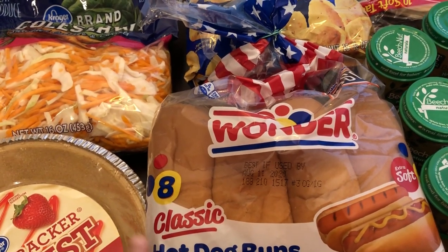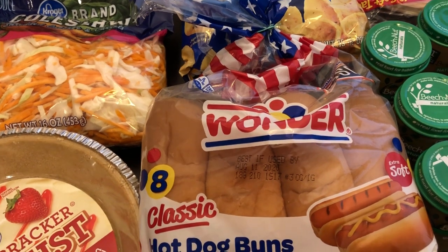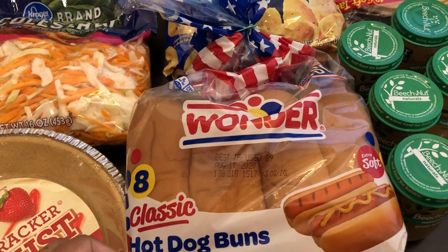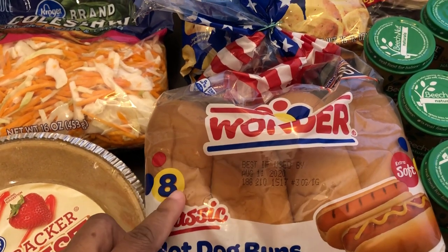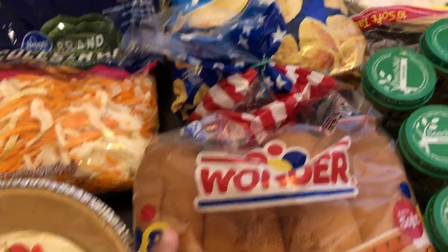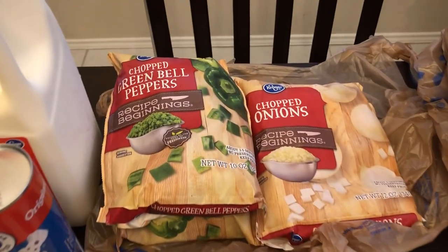They had a digital coupon for Wonder Bread — buns, loaves, hot dog buns, and hamburger buns. I grabbed the very last bag of hot dog buns for $1.49, and we're planning on grilling out.